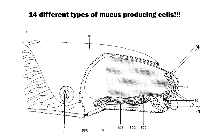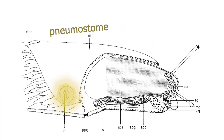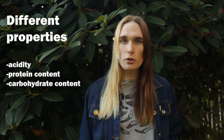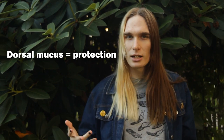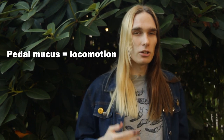In the slug Limax oviflavus, researchers have identified up to 14 different mucus cells. These different mucus-producing cells could be found around the dorsal surface, the foot, the head, and the pneumostome or breathing hole. The different kinds of mucus produced from these different glands also had different properties, such as acidity as well as protein and carbohydrate content. The mucus produced on the dorsal surface of the slug was more acidic and served to help protect the slug from its environment as well as desiccation. The mucus found on the foot was more neutral and was there to assist in locomotion.